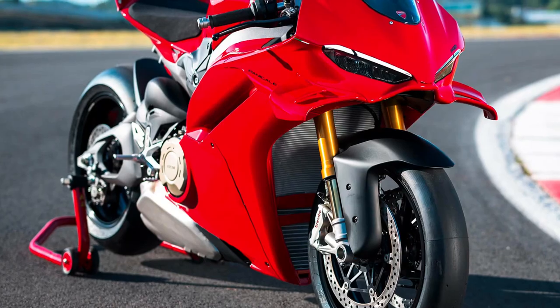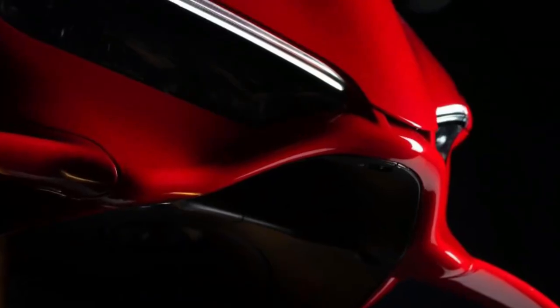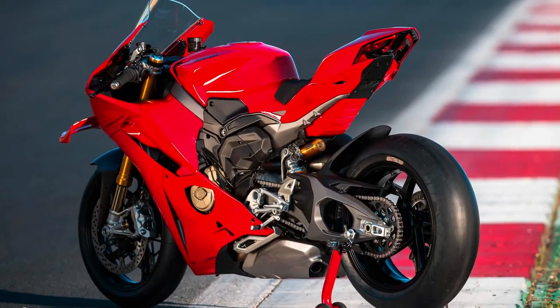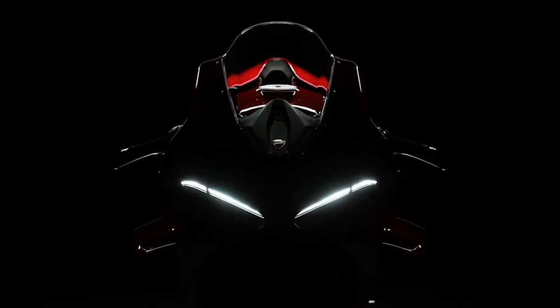Owning a Panigale V4 connects riders to a passionate community of Ducati enthusiasts worldwide. This community shares experiences, technical knowledge, and a mutual appreciation for high-performance motorcycles.